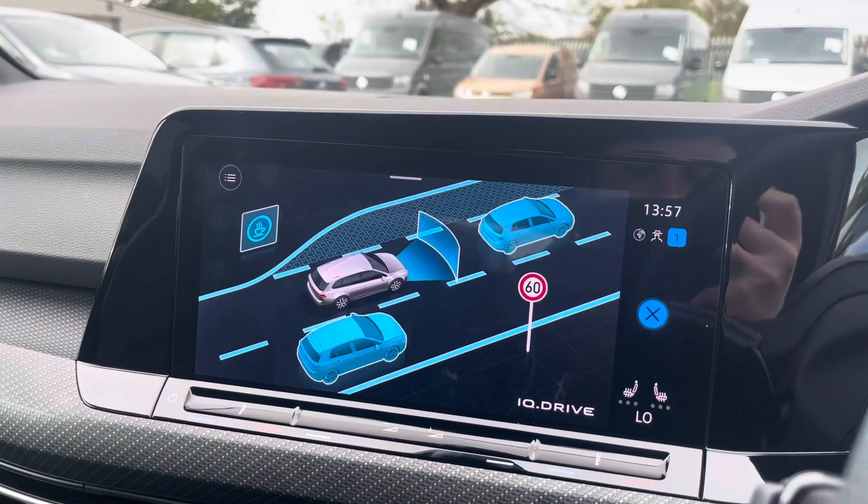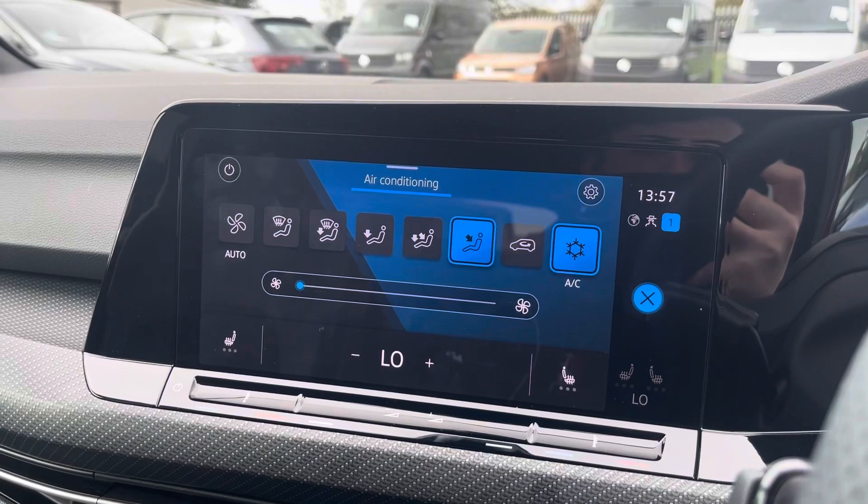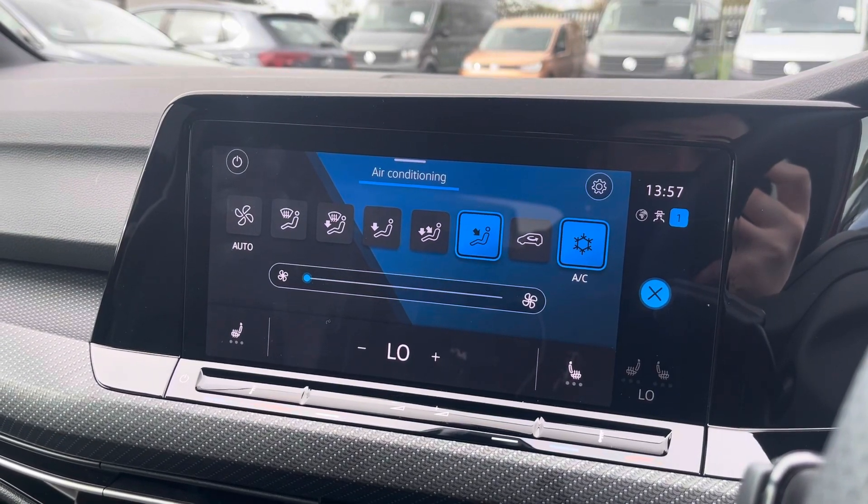The Golf is equipped with IQ Drive technology. Beneath the display you'll also find the car's one zone electronic climate control with heated seat capabilities.